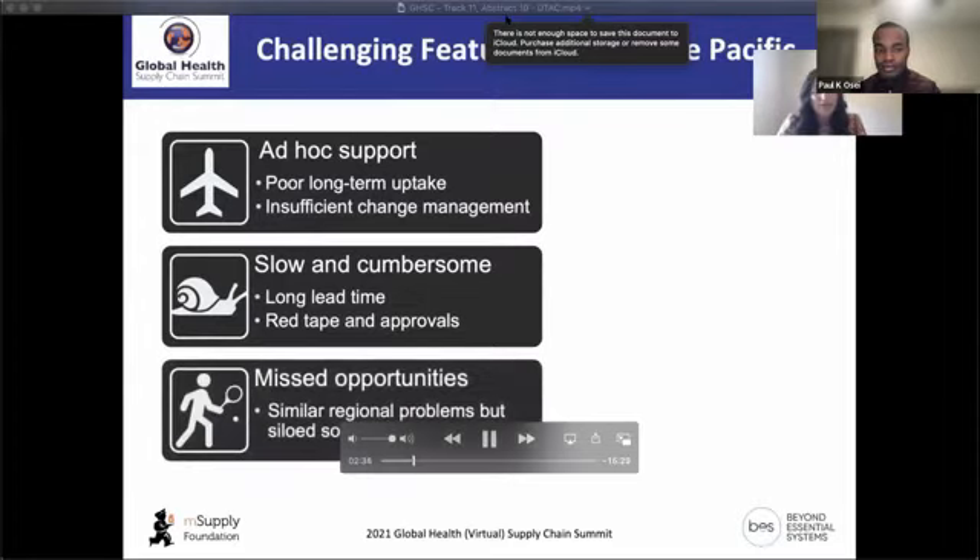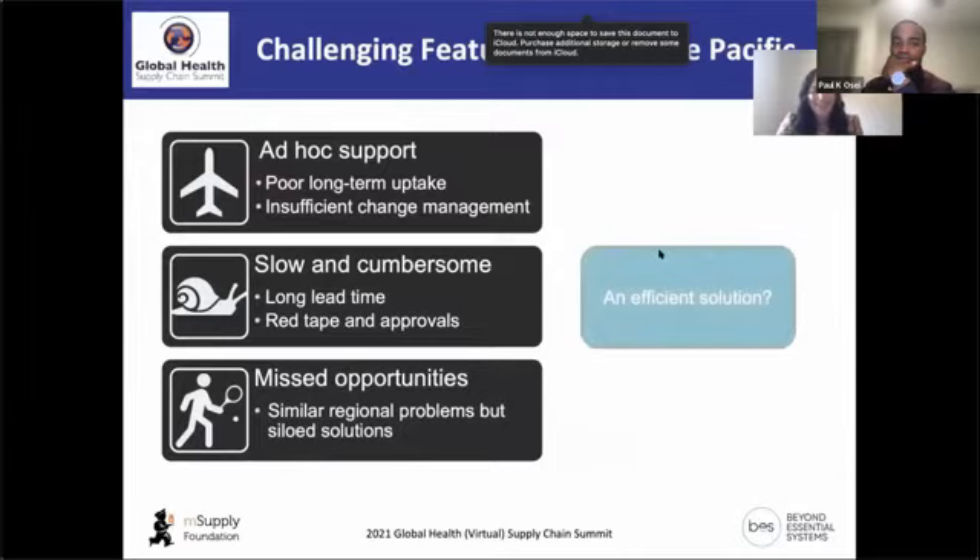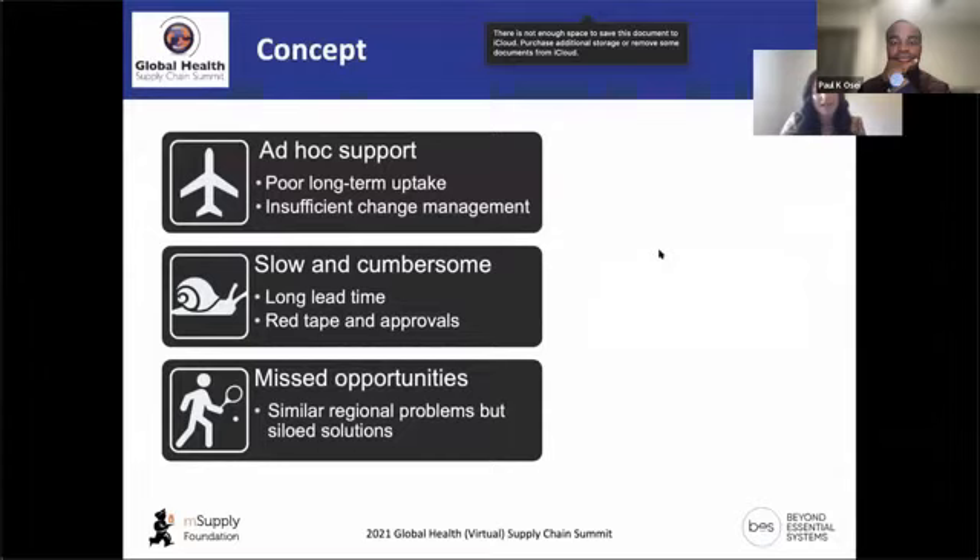Third, there are a lot of missed opportunities. There are similar problems across the Indo-Pacific region, but we go about solving them in very siloed manners, whereas we could be learning from each of those opportunities and applying them to other contexts essentially at the same time. There's got to be a way to achieve good TA in a more efficient manner.